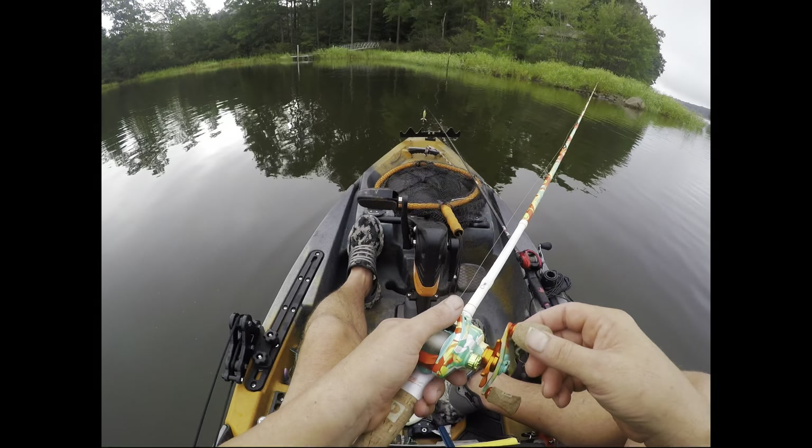Next we got ourselves a lipless Thud 70. I like that pattern — it's like black magic, but this one's got a yellow belly. The Thud 70 has that rattle. Very, very nice. I like that.